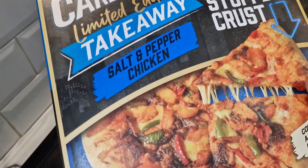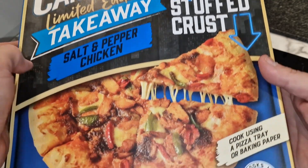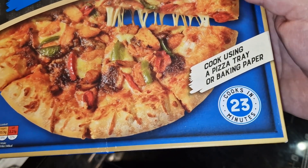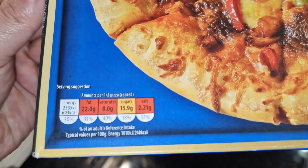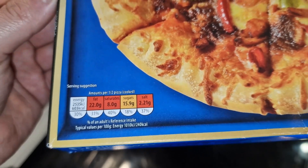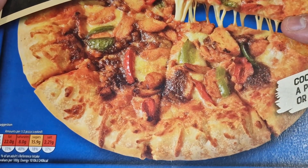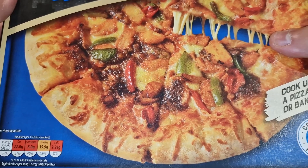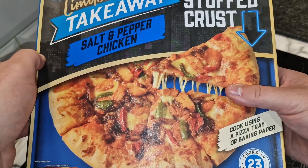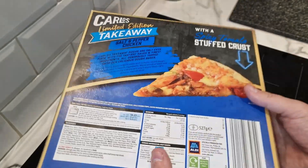So this is it — the Carlos limited edition takeaway Salt and Pepper Chicken spicy tomato stuffed crust. It says cook using a pizza tray or baking paper, cooked in 23 minutes from frozen. The traffic light system is per half a pizza, so this will set you back 1200 calories for the whole thing — not great if you're on a diet. It looks like it's got green and red peppers on there, mushrooms, salt and pepper chicken obviously.